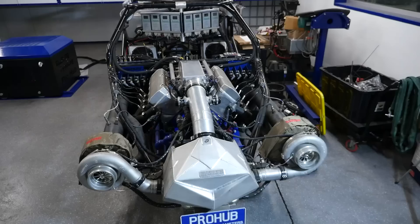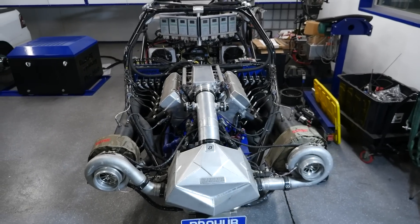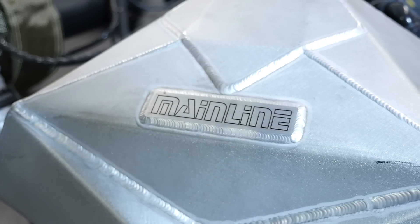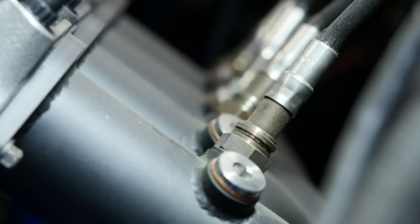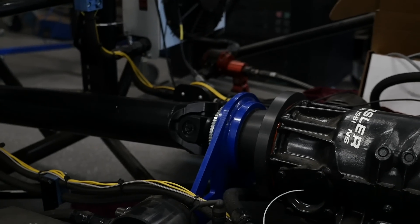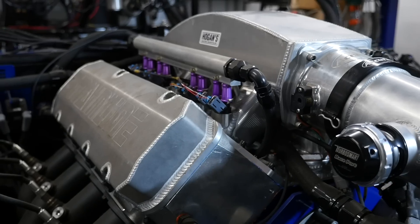As long as chassis dynos have been in existence, the age-old debate has always been how does power at the wheels relate to power at the flywheel? For example, is it 10 or 15%? Does that drivetrain loss stay the same if your engine's making 500 horsepower or 1500 horsepower?